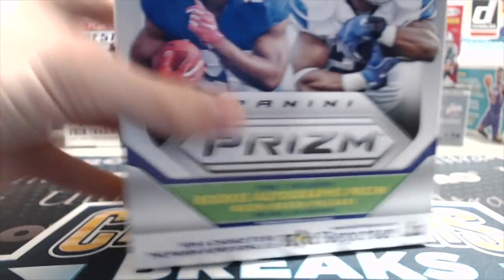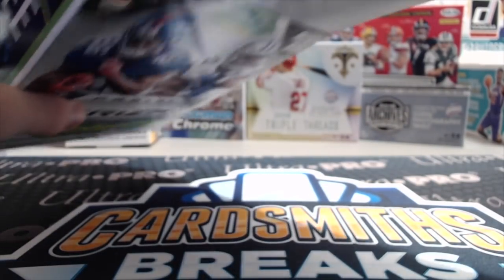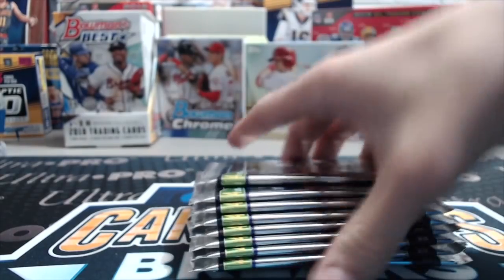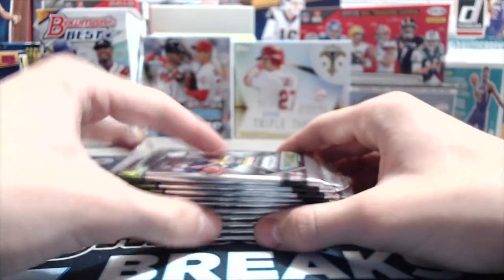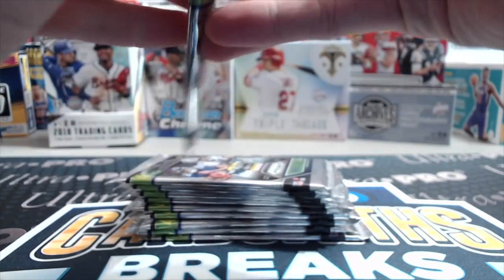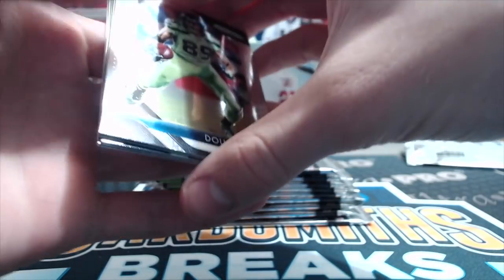You get 10 packs out of here, four cards in a pack, and this rookie class is now really starting to develop. The prices of 2018 football products have gone way up. I'm not sure why — I don't know if there's manipulation in the market or what, but yeah, they've gone up really high.